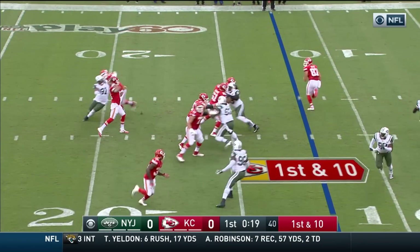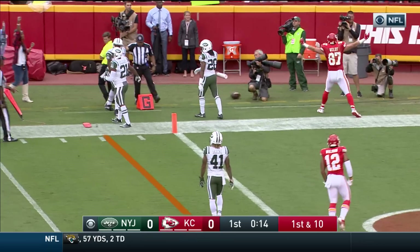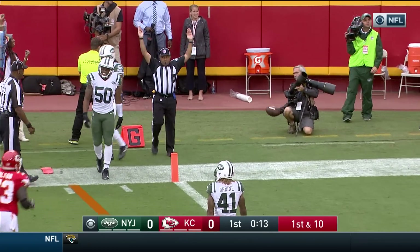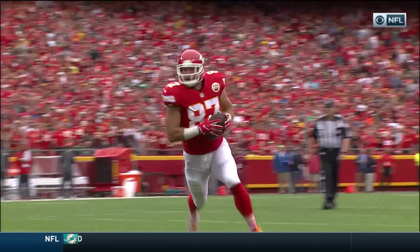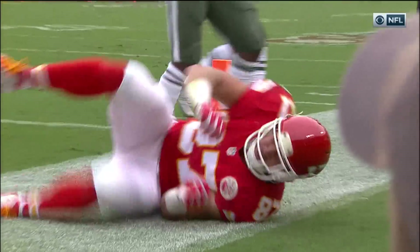Straight drop. Smith, throw it — crossing pattern. Kelsey looking for the corner, diving. Did he get there? Touchdown, Kansas City. He's diving for that goal line. That's the first touchdown in the first half that Kansas City has scored this year.